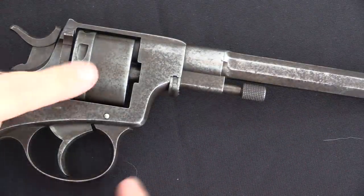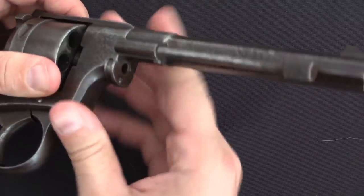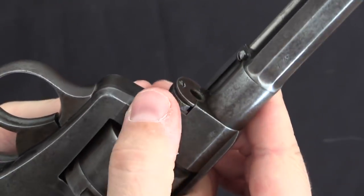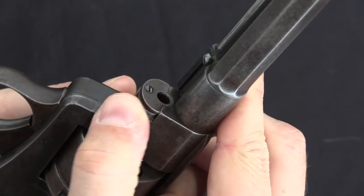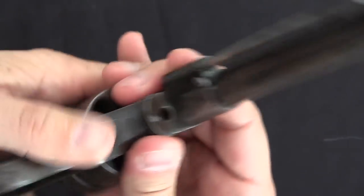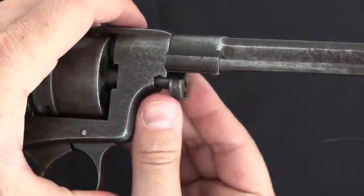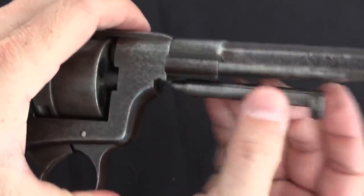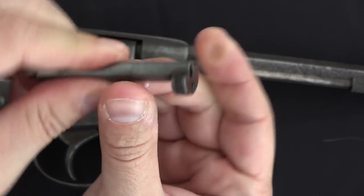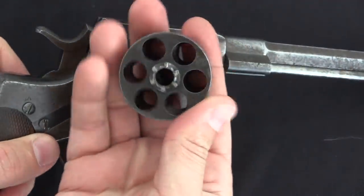Disassembly of Nagant revolvers is pretty easy. We'll start by taking out the cylinder, which requires pulling out the ejector rod, pivoting it out, and then pulling out the cylinder axis pin. There is a little spring-loaded latch on the axis pin that locks it in place to prevent it from accidentally coming out. This is something that was on the very first pattern of Belgian Nagant that they ditched on later patterns in the interest of economy, but the Luxembourg Gendarmerie kept it. So once we depress that little latch, we can pull the axis pin.